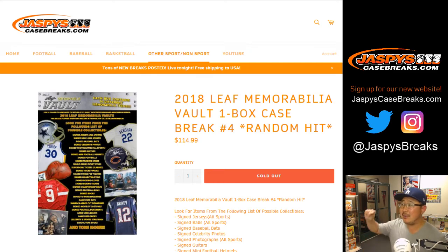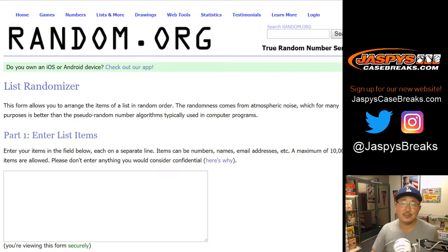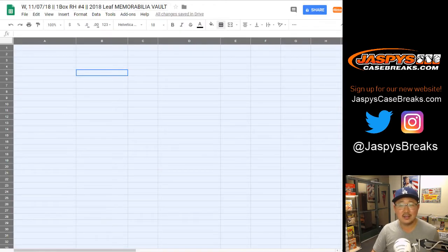Everyone, Joe for jazbeescasebreaks.com. 2018 Leaf Memorabilia Vault, one box, random hit break, number four — our last one ever, I think ever. Big thanks to these folks. Congrats, you guys have already won. We just have to figure out what you're gonna win. Random something. There's the case right behind me. Let's pop it open and see what we get. Good luck, everybody.